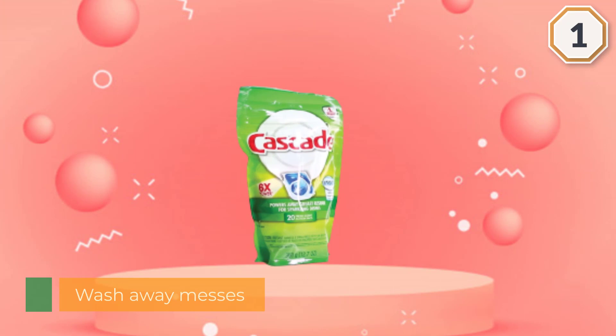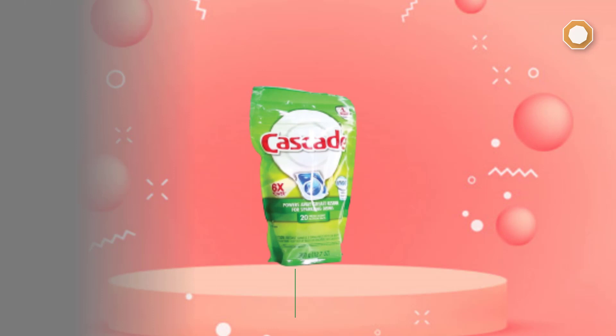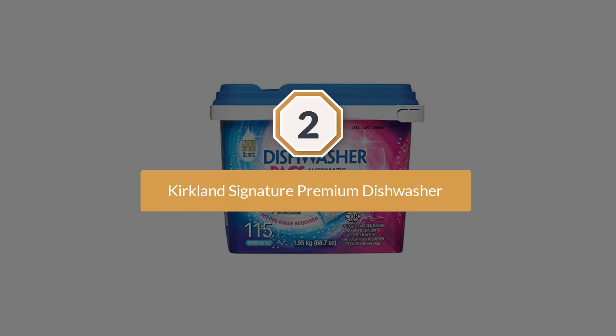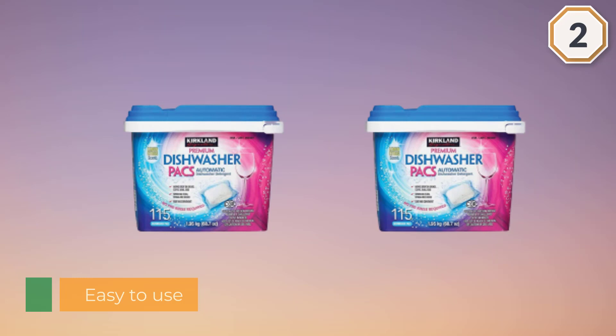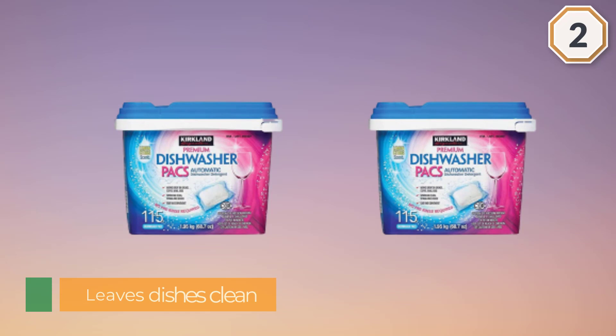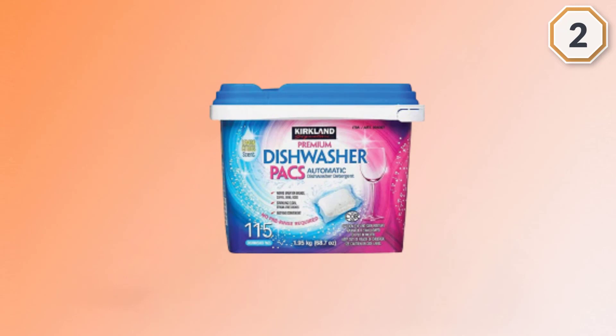Number two: Kirkland Signature Premium Dishwasher Packs. If you are a Costco member, Kirkland Premium Dishwasher Packs offer excellent cleaning results and save money. Saving a few pennies each time you turn on the dishwasher can add up during the year. Kirkland Premium Dishwasher Packs provide that savings, and according to Consumer Reports, perform as well as our top overall pick. This budget-friendly detergent works amazingly well in removing grease and baked-on foods. Glasses and dishware came out clean with little spotting thanks to the product's Rinse-Aid. The individual packs are simple to use and prevent waste from adding too much detergent.